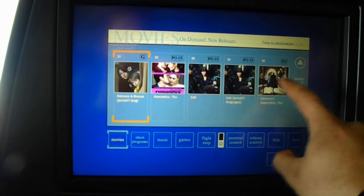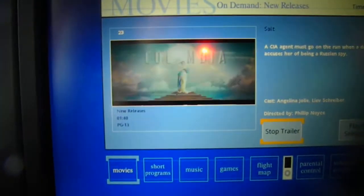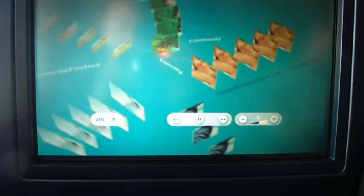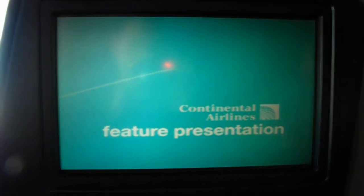If you want to see a trailer, let's look at Play Trailer — it actually plays the trailer. Then select Play Movie, and you have the entire screen. It's a pretty big screen; I don't know exactly how big — maybe 13 or 15 inches. So that's the feature presentation here.